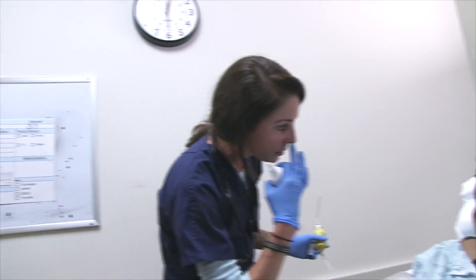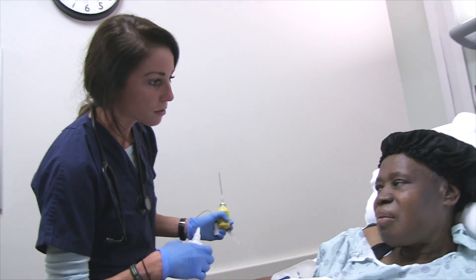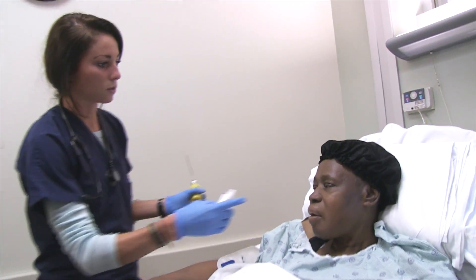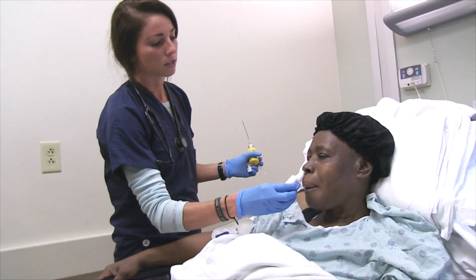Do you have any idea if you have a deviation in one nostril? No. So I'm going to squirt this — it's a nasal decongestant — up your nose. You just sniff real hard.